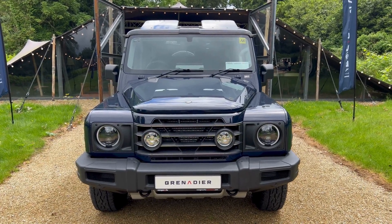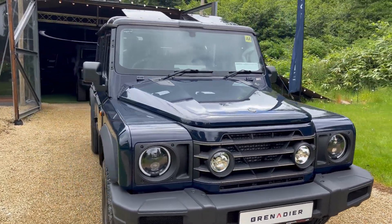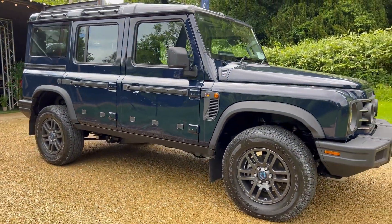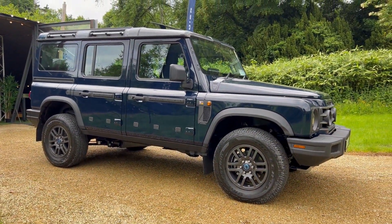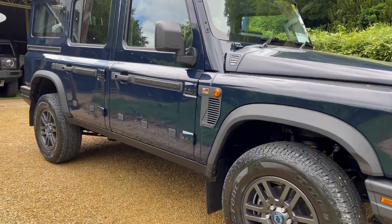Presenting our Britannia Blue Fieldmaster Edition Grenadier with twin Safari sunroofs. This one is on the INEOS 17-inch alloys with Bridgestone road tires — a great tire and alloy combo.